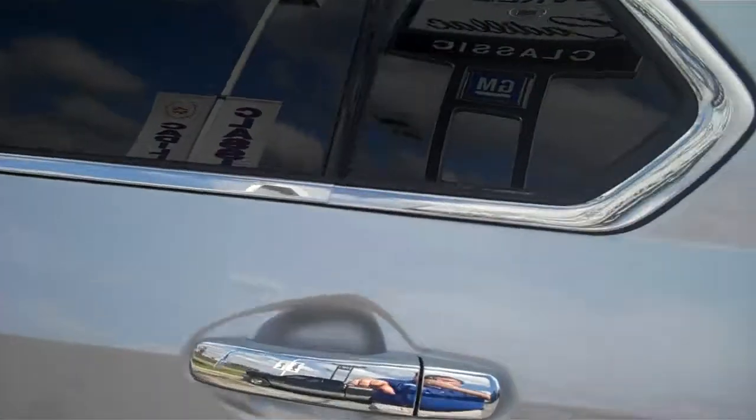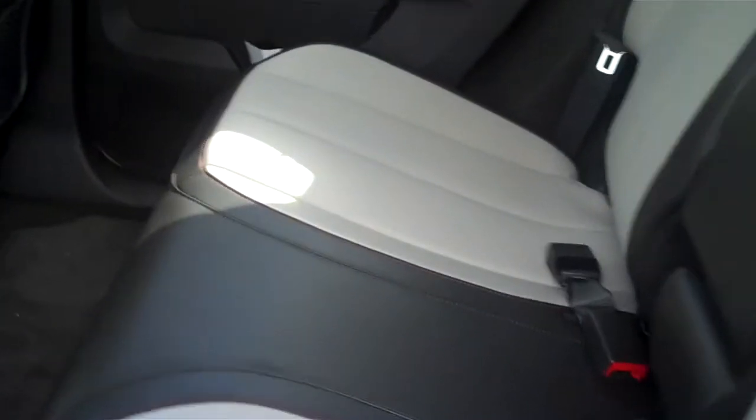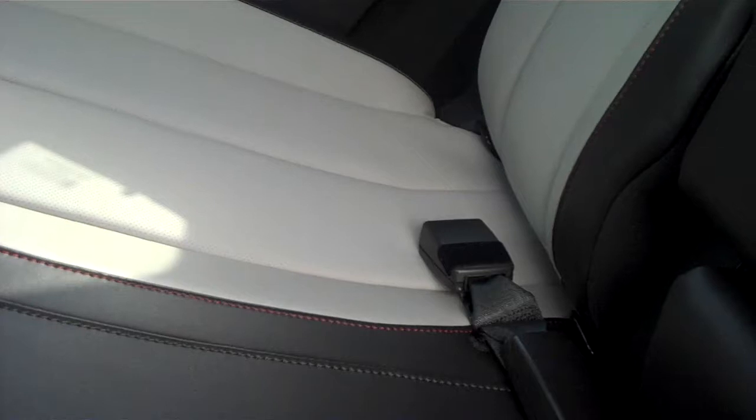Let's take a look inside. There's two-tone leather seating. One nice thing about the Equinox is the back seat — it does travel eight inches forwards or backwards.